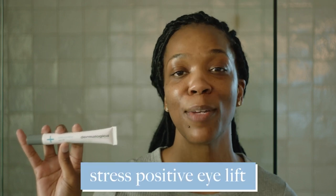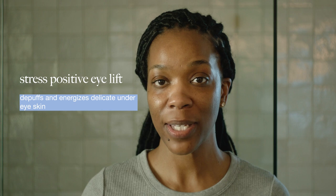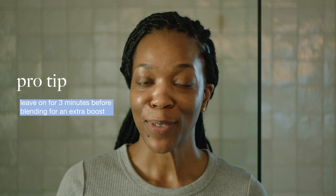Last but not least, I'm going in with a little bit of Stress Positive Eye Lift. This is great if you're suffering from stress skin under the eyes — it will de-puff and energize underneath the eye. It has an applicator tip; you squeeze a little bit out and rub it on, leaving it on like a mask for about three minutes. After three minutes, take the excess and press it into the skin, massaging around the eyebrows and down to the orbital bone, and you're all set for the night.